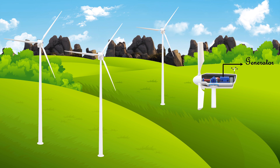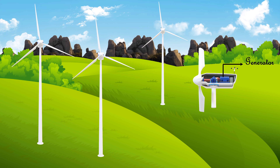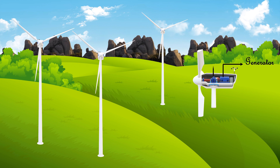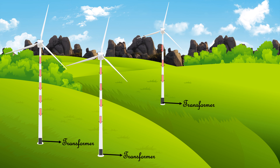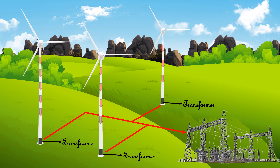But the problem here is the blades normally spin at a very low rate. So before connecting to the generator, the speed is increased in the gearbox. The produced electricity then passes through a transformer, which steps up the voltage so that it can be transmitted on the power grid.